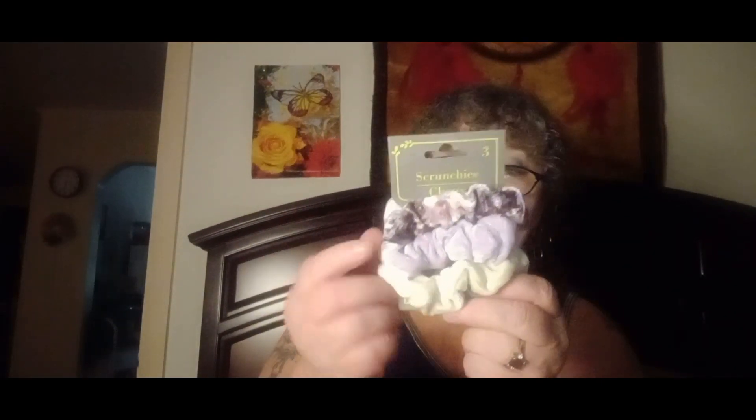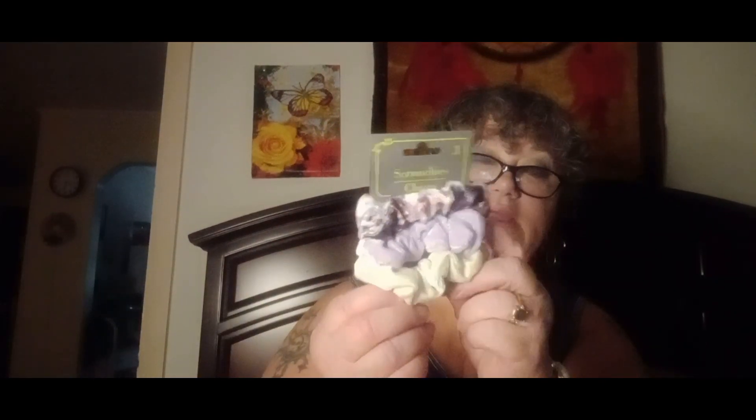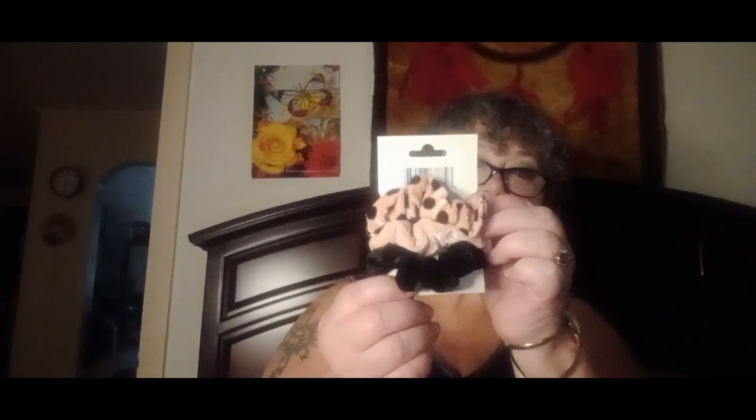I got some new scrunchies and hair bands. I got this set right here — I think it's really cute. You've got white, lavender, and one with a little bit of brown, lavender, and white in it. They feel really good; they're like velvet touch. Here's another set: you've got black, pink, and then pink with black polka dots — it also feels like velvet.